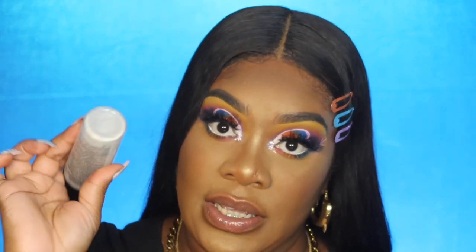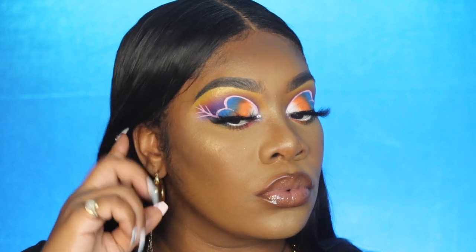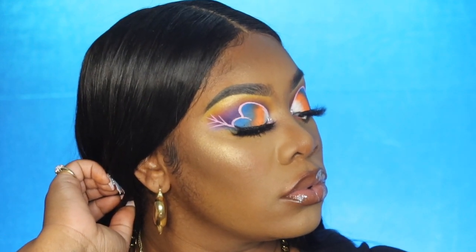Last but not least, I'm going with my MAC Prep and Prime Fix Plus — the one with the gold flakes in it. You shake it up and mist your face. I also have my lips lined with Cola, and I'm going in with the Lip Injection liner in Stars Are Aligned, placing that in the middle. Alright my ladies and gentlemen, that is the finished look — I hope you guys enjoyed! Don't forget to give this video a like, and until next time, bye!